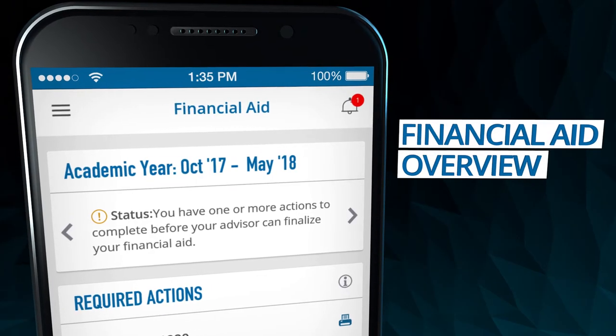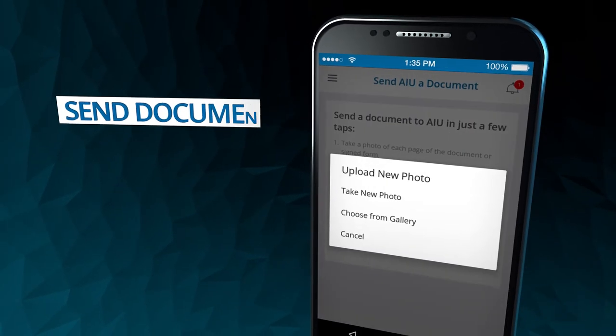Check on your financial aid status anytime, and send important documents right from your mobile device.